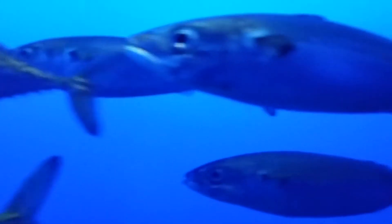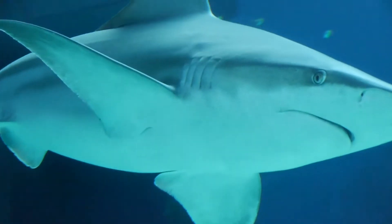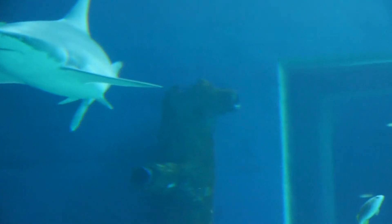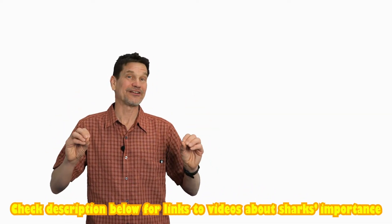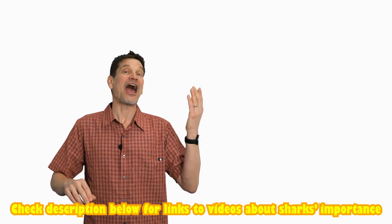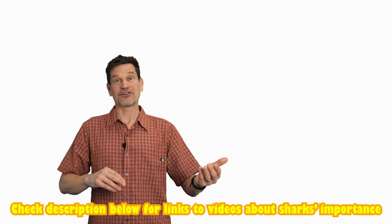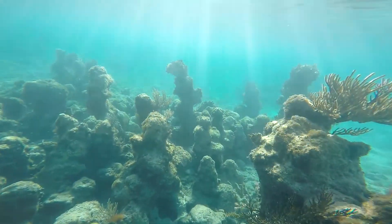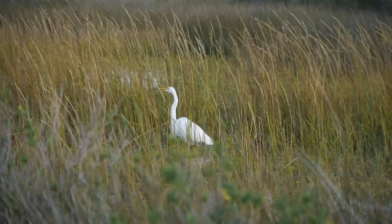Sometimes animals that seem like enemies are actually interdependent. For an individual fish, a shark is its enemy. But what happens when you remove the sharks from a coral reef? The whole ecosystem suffers and begins to decline. So if you step back and look at the bigger picture, the fish actually needs those sharks. They are interdependent. A lot of people are afraid of sharks, but an ocean without sharks is even scarier.